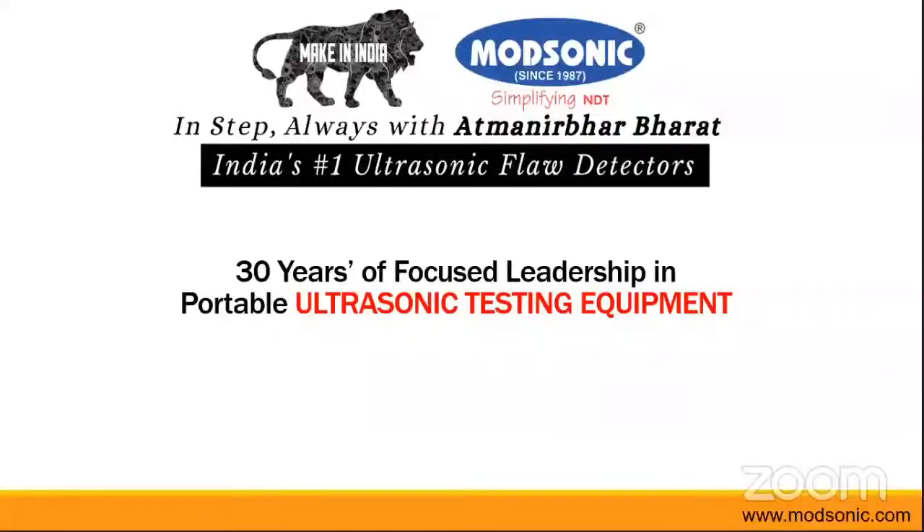Hello everyone, I am Darsil Rajpura from Modsonic Instruments, and today we are going to have a session of a product launch where we are going to introduce our latest equipment, Arjun 30, which is a recordable ultrasonic flow detector.